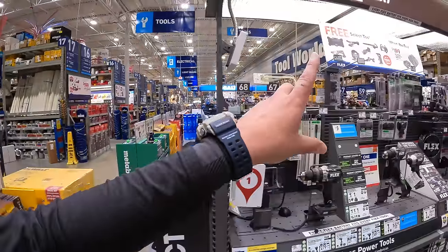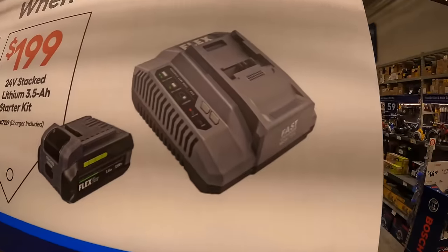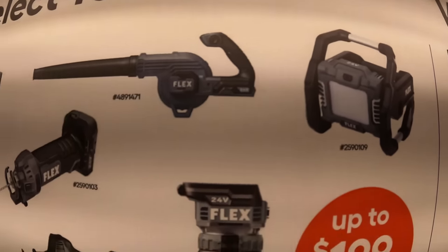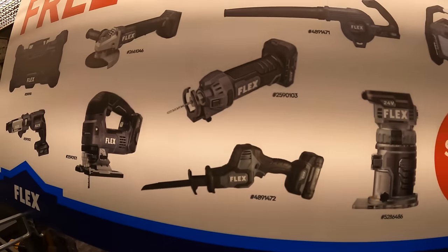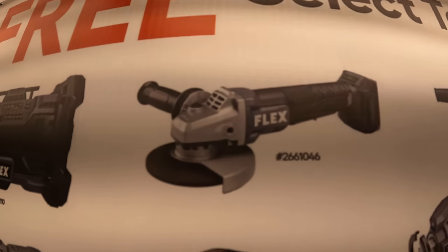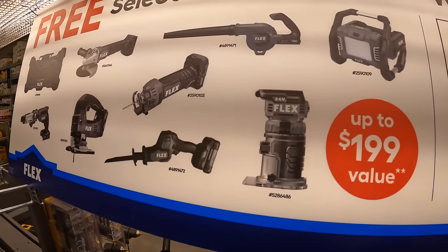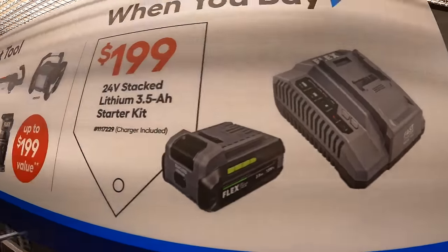Let's do Flex's BOGO deal. They have: buy a 3.5-amp-hour lithium stacked battery with a charger for $199, and you get a free tool. This is going on until 7/31/2024. You can get a work light, trim router, jobsite blower, drywall cutout tool, single-handed reciprocating saw, D-handled jigsaw, paddle switch angle grinder, jobsite radio, or a drywall screw gun with a magazine. It says up to $199 value — it may be more tools than what's on display. That battery is awesome — their new lithium stacked battery with a fast charger.